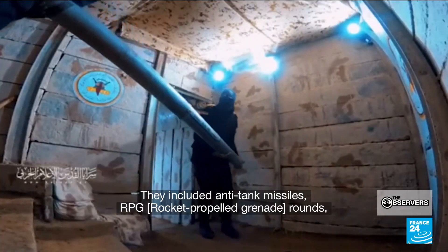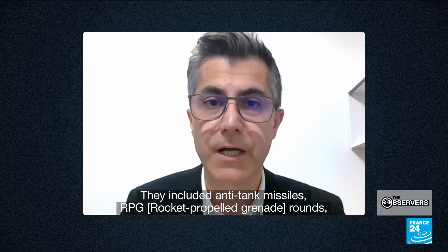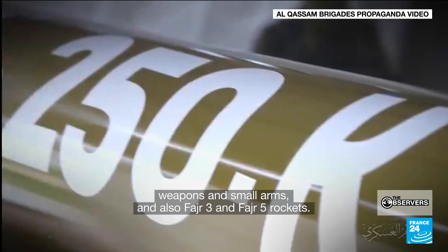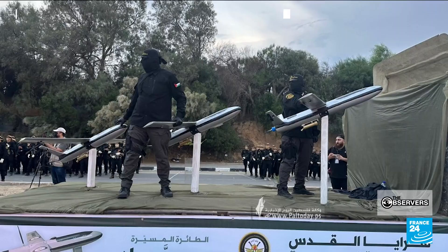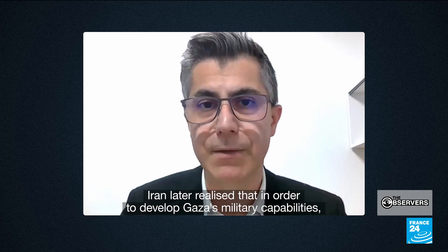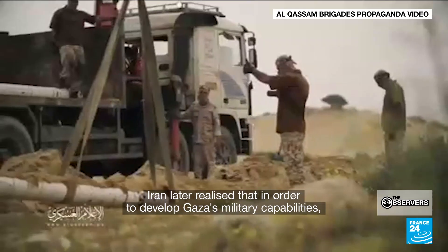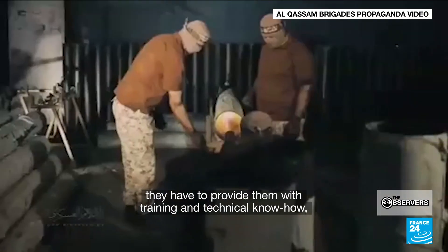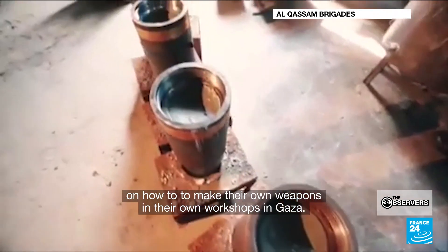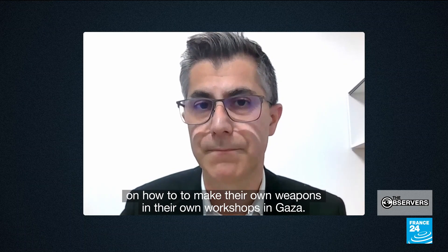They included anti-tank missiles, RPG rounds, small arms, and also Fajr III and five rockets. Iran later realized that in order to develop Gaza's military capabilities, they have to provide them with training and technical know-how on how to make their own weapons in their own workshops in Gaza.